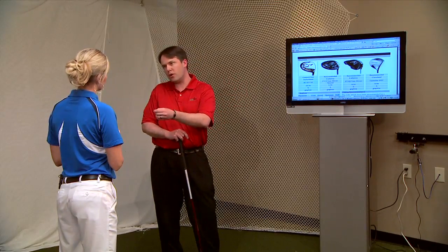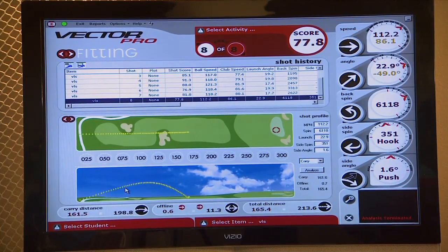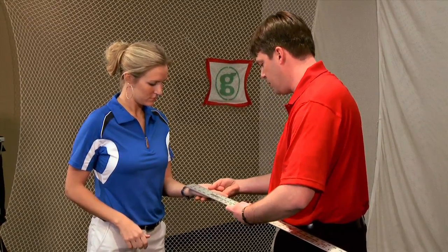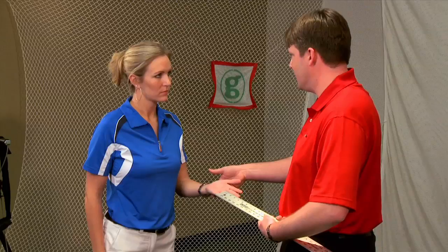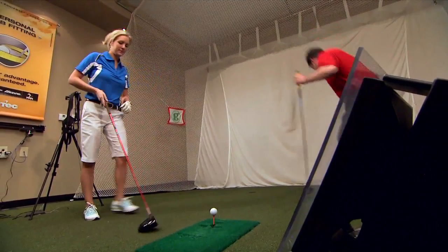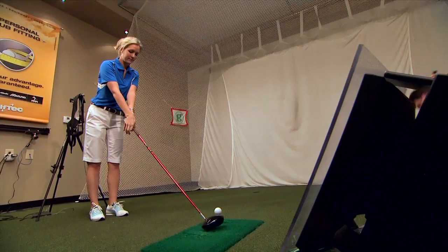Jessica, we've got our recommended list. Now the next step is for me to go build those clubs and then bring them back in for you to try, to see which one best matches your swing. Andy was able to capture all of my swing and ball flight data using G Swing technology. With this information, the system provided recommendations on certain styles of clubs that might work better for my swing.